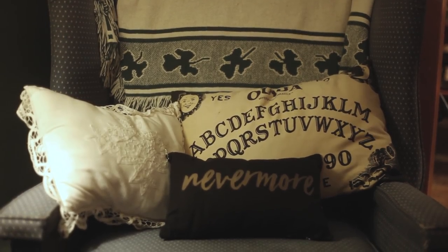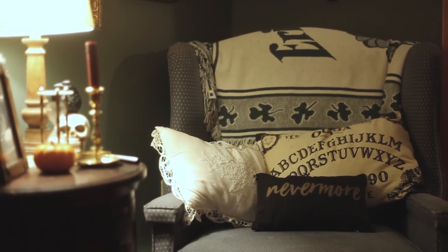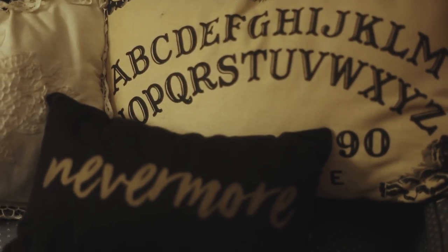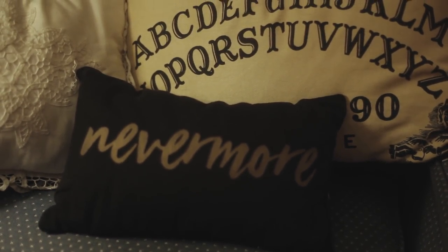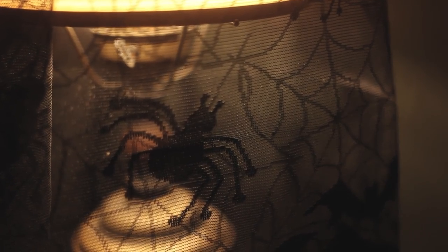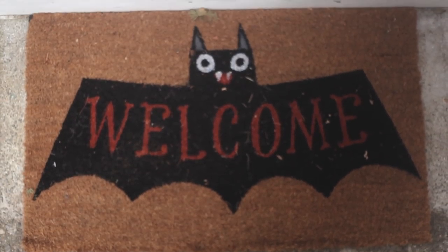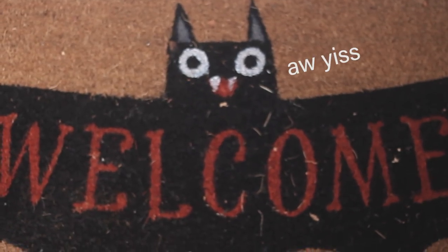Next up, these amazing pillows that I got from Target and Spirit of Halloween. The Ouija one is from Spirit of Halloween, and the Nevermore pillow is from Target's little $1 section, which I told you was amazing. Right after I filmed this, I went out and got this from Michaels — also tempted to keep this up year long, I think I will. One thing that I forgot to show and mention is this amazing welcome mat from Target. He's just so excited for Halloween.